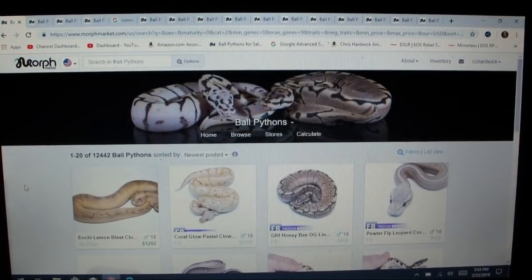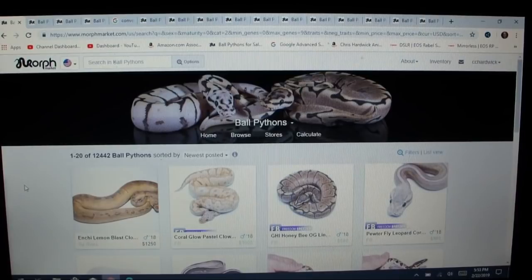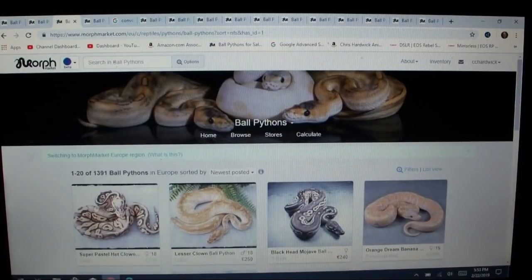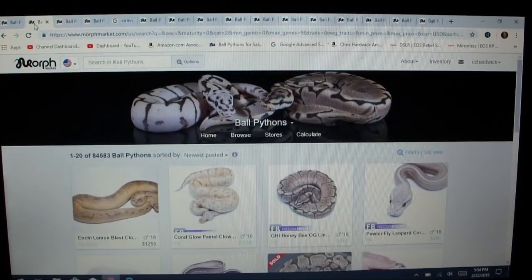So here we are on morphmarket.com and I just found out about this yesterday and I was totally blown away. Not only do they have almost 10,000 snakes that I've never seen, they have a lot of new morphs that I've never even heard of that a lot of people are working with that are hidden on MorphMarket. When you go to MorphMarket and sort just for ball pythons for sale, you can see there's 12,442 ball pythons. But if you sort based on all the ones for sale and that have sold, there's actually 84,583 ball pythons listed on morphmarket.com. Most of my viewers are in the United States and we've been looking on here based on our location.